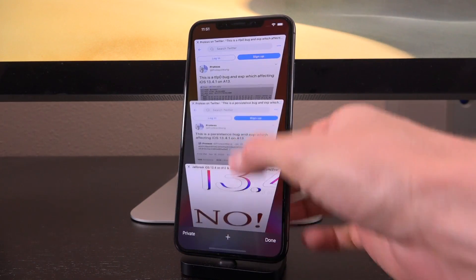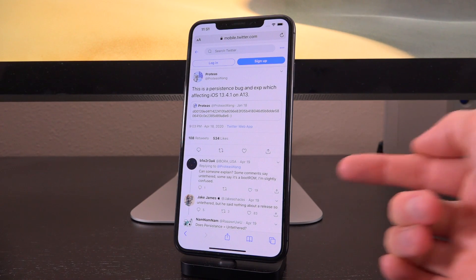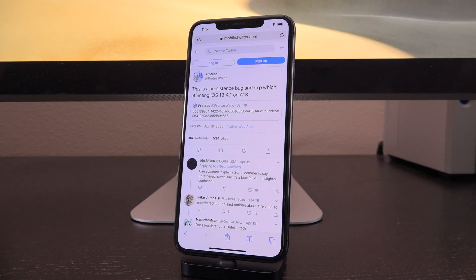Now, Proteas followed this up by tweeting: 'This is a persistent bug and exploit affecting iOS 13.4.1 on A13.' He essentially quoted a tweet he pushed out earlier in January, which seems to be a hash. This is fantastic news. It doesn't stop at just an exploit affecting the latest firmwares and devices — it's also untethered. We know this because he says it's a persistence bug, meaning the kernel patch will be persistent through reboots. This is confirmed by hacker Jake James, who said in response to someone asking what that meant: 'Untethered' — but he said nothing about a release.